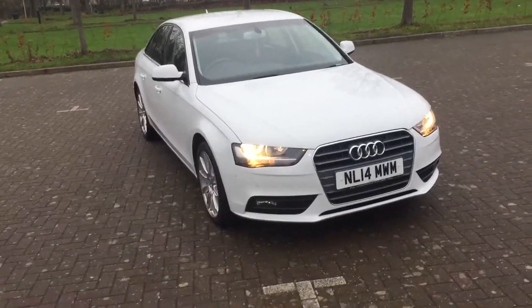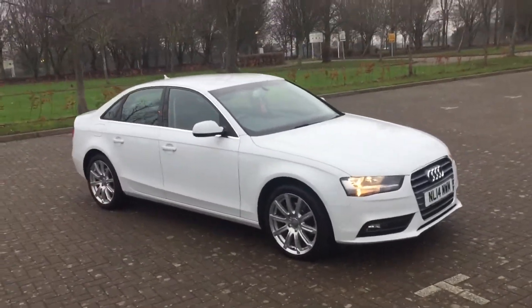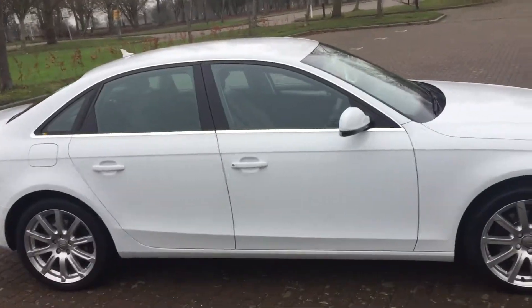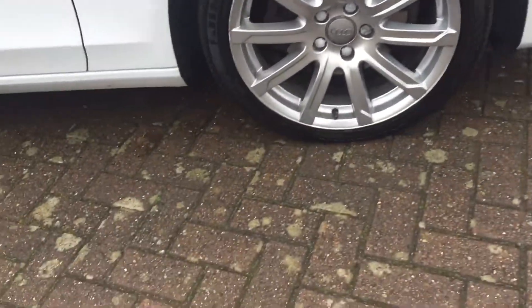14-reg Audi A4. It's a 2.0-litre diesel SE Technic. As you can see it's finished in white, with 18-inch alloy wheels.